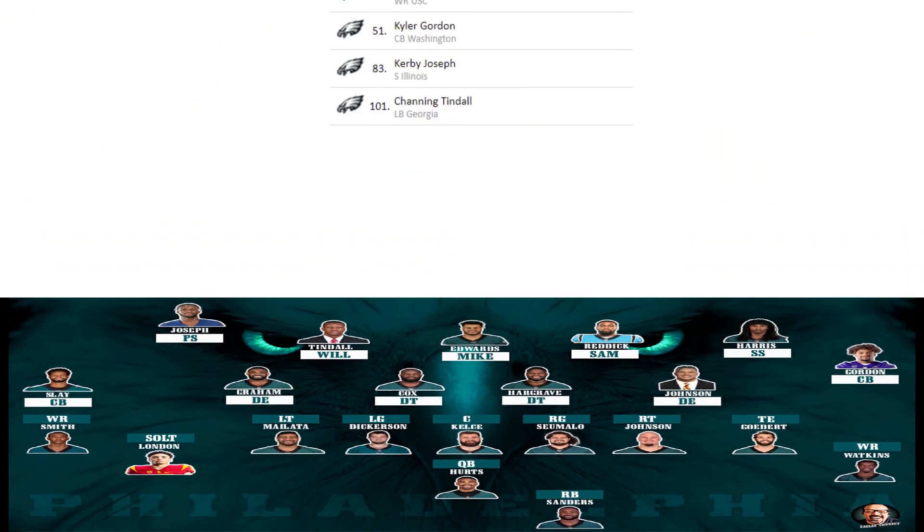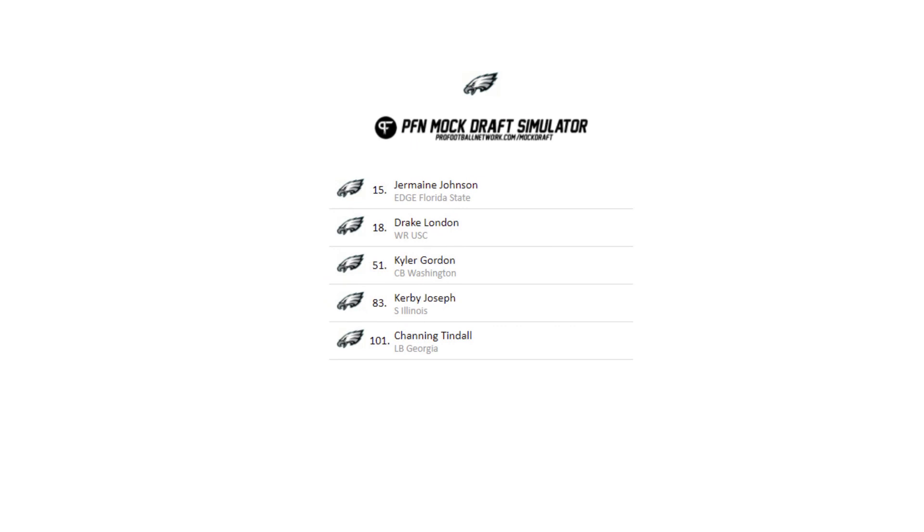Let's recap. I went with one of my top defensive ends in Jermaine Johnson at 15, then grabbed one of the top wide receivers and got Hurts a huge receiver in Drake London at 18. With the 51st pick, I went cornerback and drafted Kyle Gordon to help Slay in the secondary. I also boosted the secondary with one of the true free safeties and got Kirby Joseph at 83. Then I added some speed to the linebacker group by picking Channing Tindall at 101.